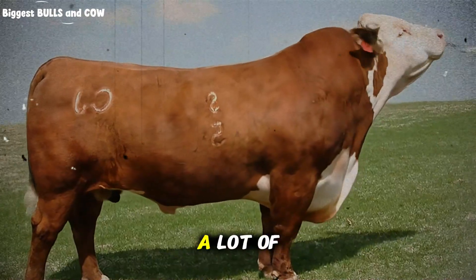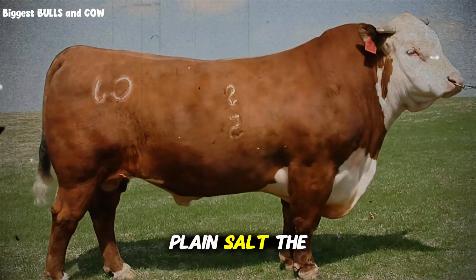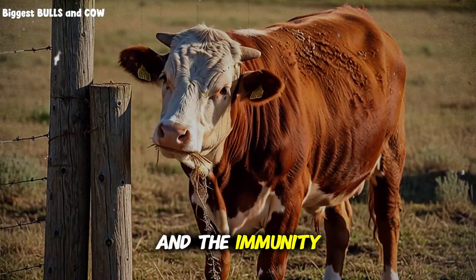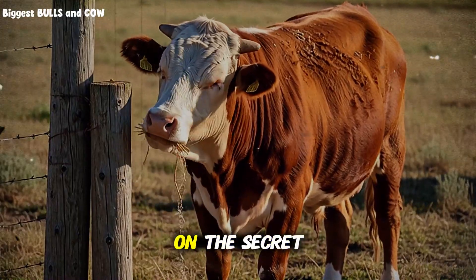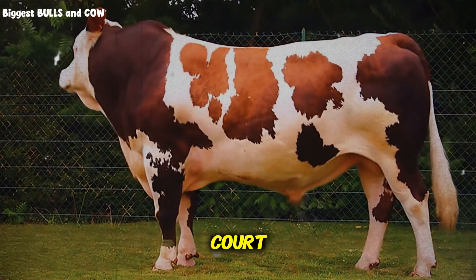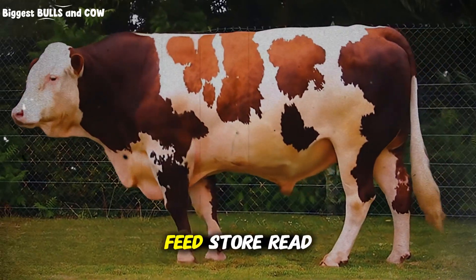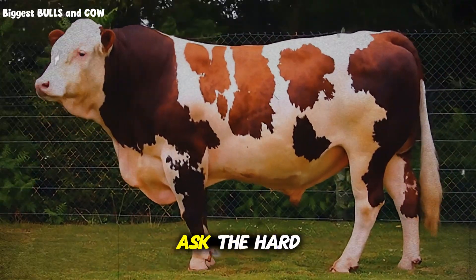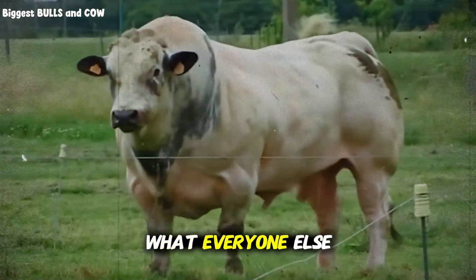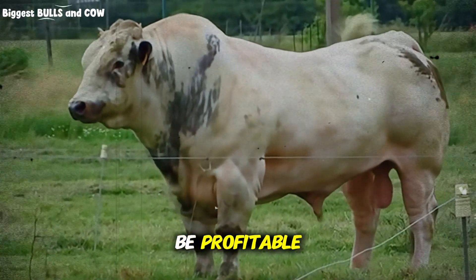We have covered a lot of ground today. We talked about the rumen bugs, the danger of plain salt, the power of phosphorus, the balance of calcium, and the immunity shield of copper and zinc. We even touched on the secret weapon of yeast cultures. Now the ball is in your court — the information is useless if you do not apply it. Go to your feed store. Read the labels. Ask the hard questions. Do not settle for 'it is what everyone else buys' — everyone else is usually breaking even. You want to be profitable.